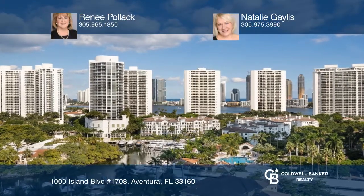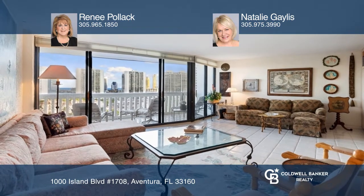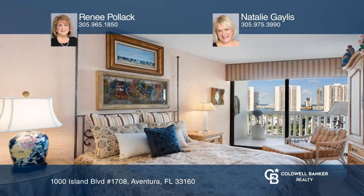Enjoy panoramic east views from this one-bedroom-plus-den, two-bath condo in Williams Island. Enjoy the fine detail of the beautifully remodeled traditional-style Eden kitchen. This condo is a closet lover's dream with eight custom closets in all.